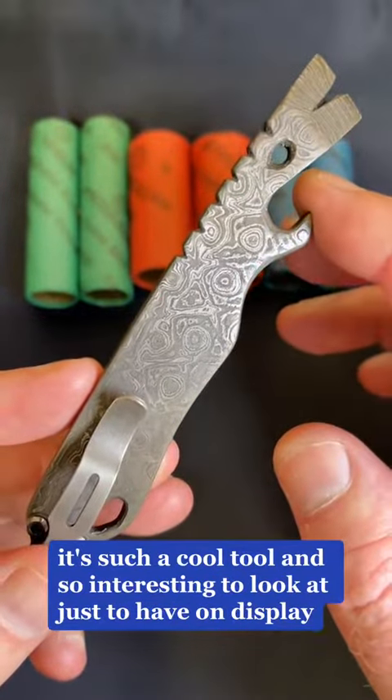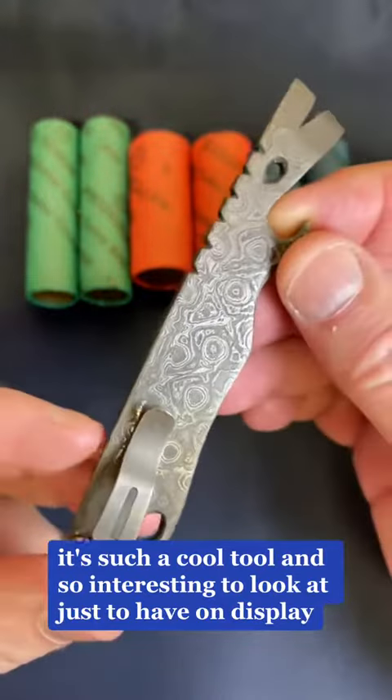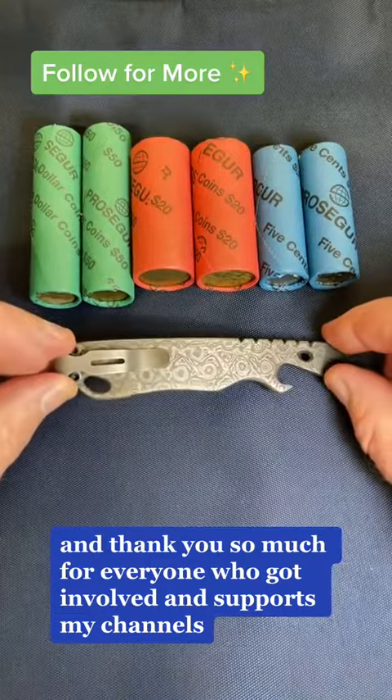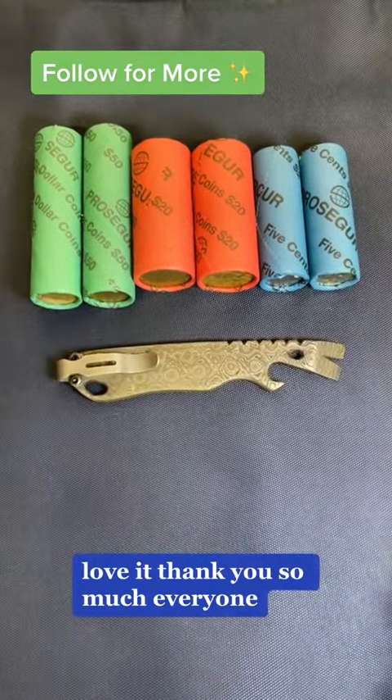It's such a cool tool and so interesting to look at — just to have on display. Thank you so much to everyone who got involved and supports my channels and continues to support my channels. Love it. Thank you so much, everyone.